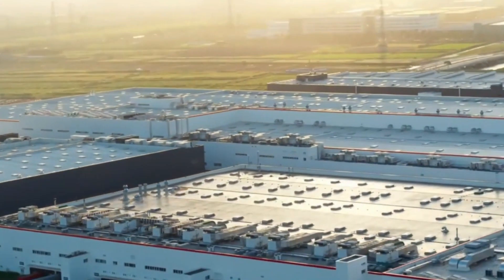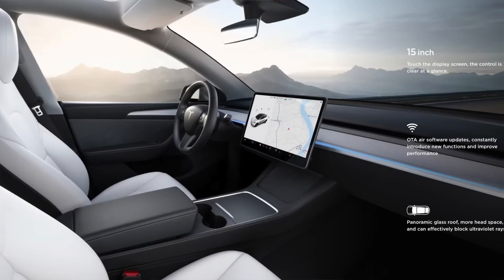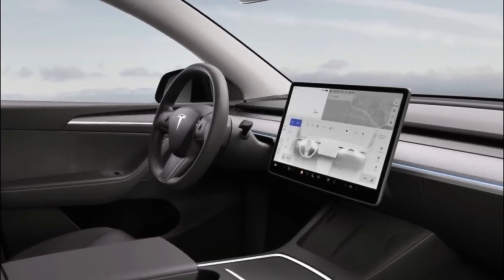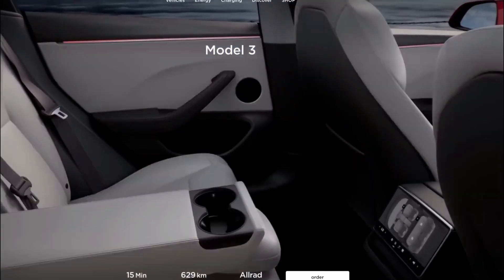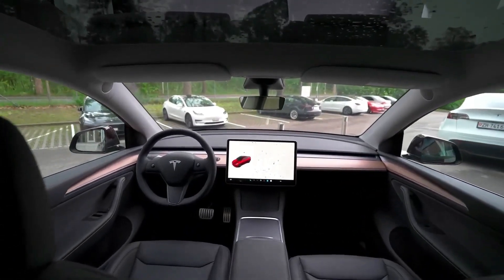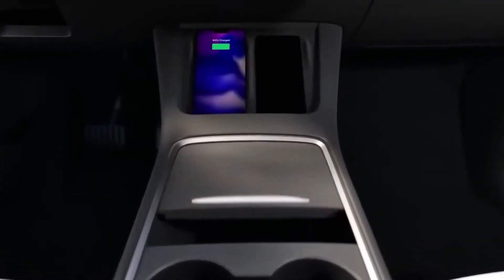Last weekend, something quite unexpected happened at Giga Shanghai — they gave the interior of the Model Y a makeover. There were no hints or rumors about this beforehand, making it a delightful surprise. One notable change is the introduction of ambient lighting along the dashboard column. No longer will you find the same old material for the black or white interior. Say goodbye to wood trim; instead, they've opted for a gray mesh fabric. Based on online images, it seems to be the same color whether you choose the black or white interior, reflecting Tesla's commitment to manufacturing simplicity.